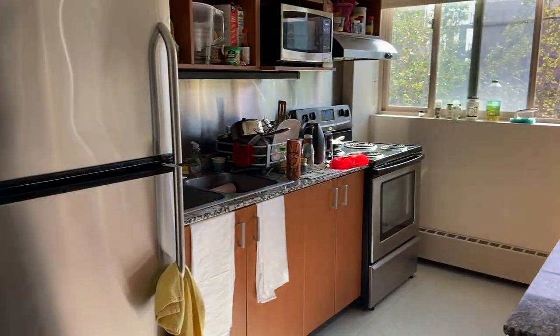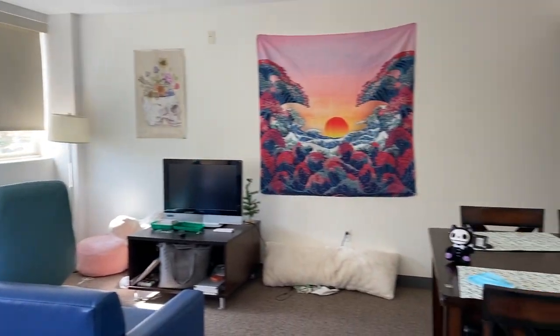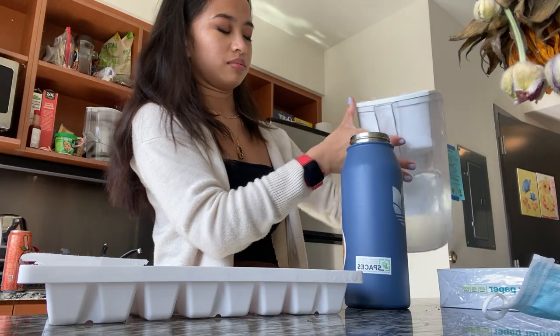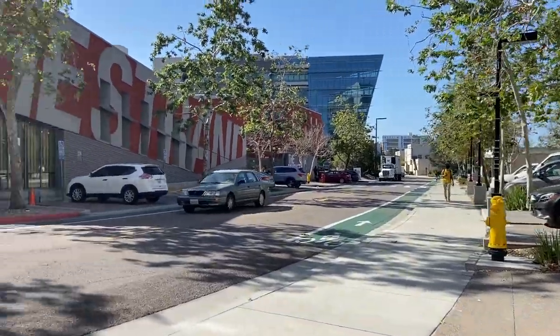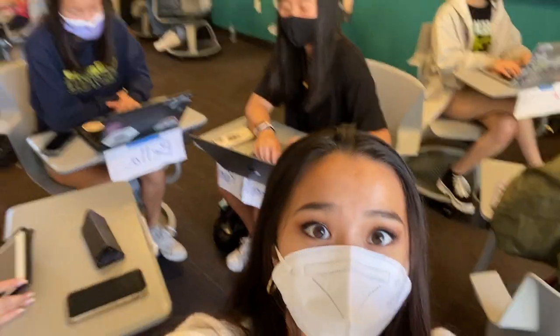I'm gonna eat some breakfast downstairs at our kitchen and living room area. By the way, the kitchen's a full kitchen — just want to put that out there. We're just gonna have cereal for today; I don't really have time to cook a whole meal for breakfast. Now we're gonna walk across the street to our first class.